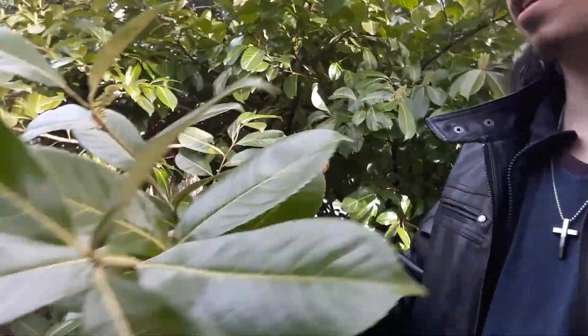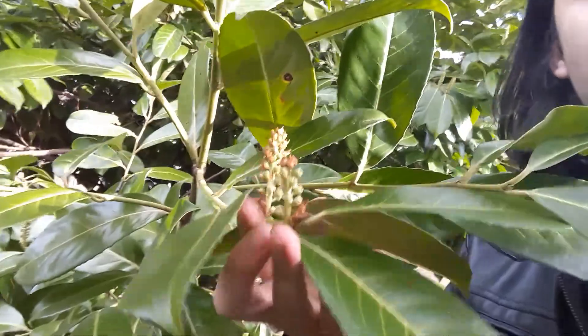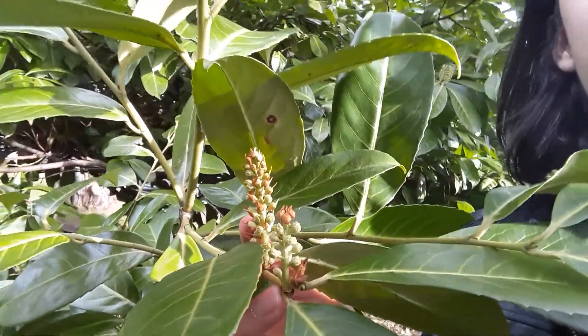It has these very, very glossy leaves, and this one's just starting to bloom. It has these candle-like compound bloom stalks.